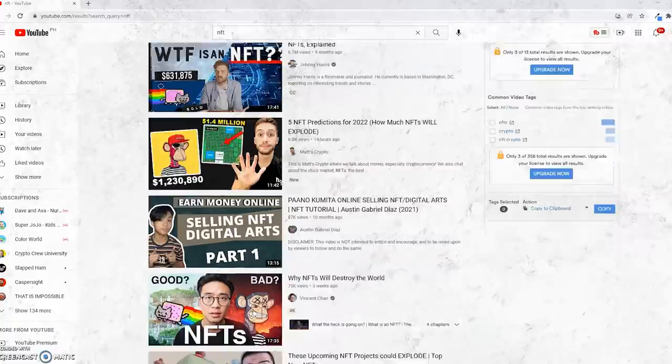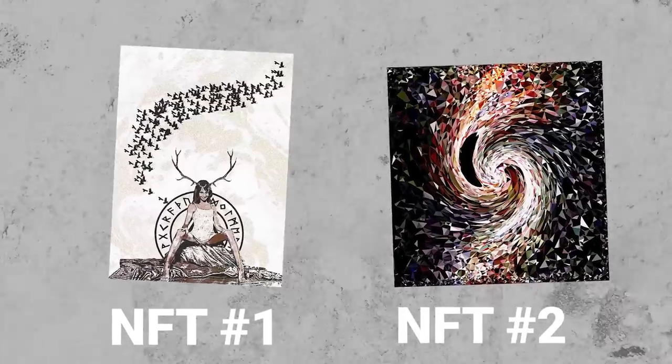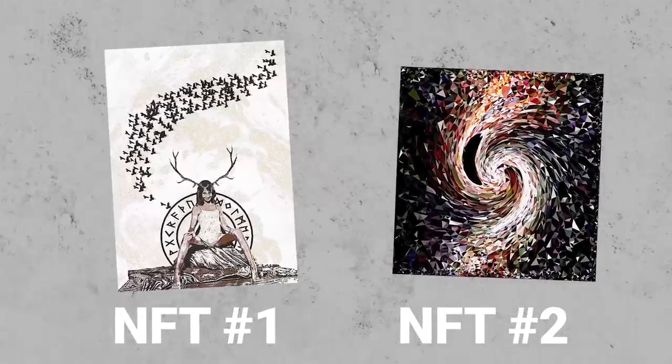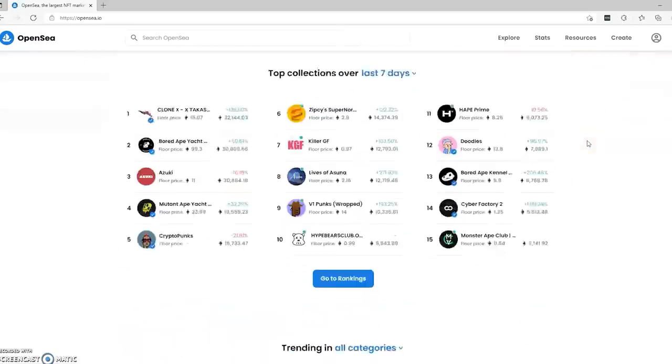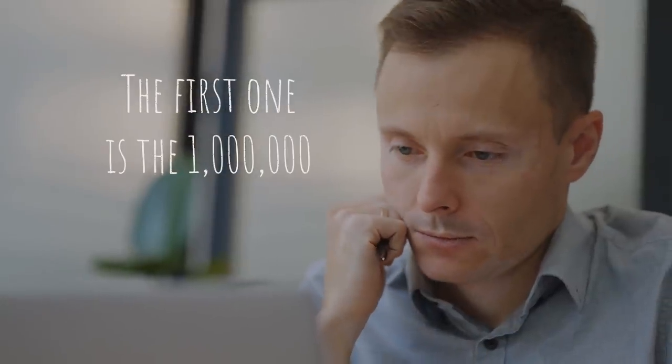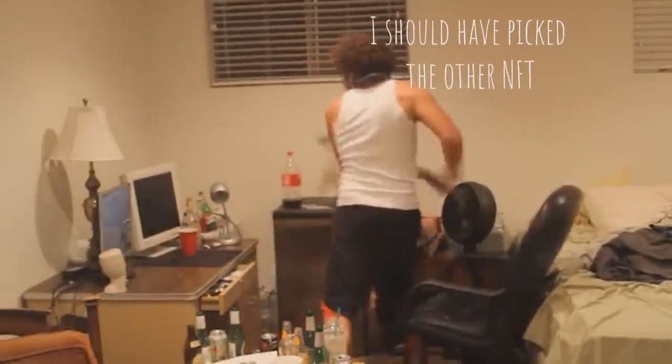NFTs are hot. They're blowing up all over the world and it's time to really pay attention to them. I'm going to do this interesting video where I give you some information on both NFTs. We're going to jump onto OpenSea and look at some facts on each NFT. I'm curious — are you going to correctly pick the million dollar NFT, or are you going to think the dollar NFT was actually the million dollar one? Let's find out.